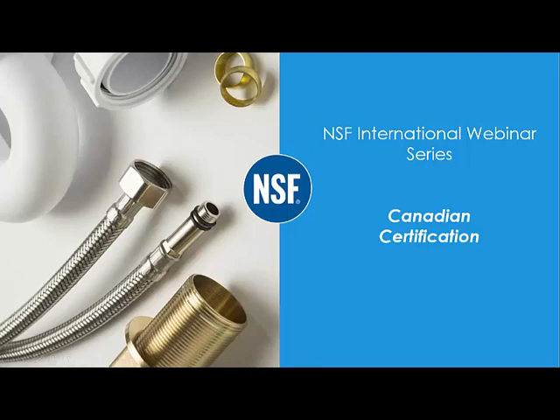Hello, I'm Jeremy Brown, Senior Technical Reviewer for NSF International's Plumbing Division. This webinar segment is on NSF certification. This is one of several webinar segments for plumbing products offered by NSF.